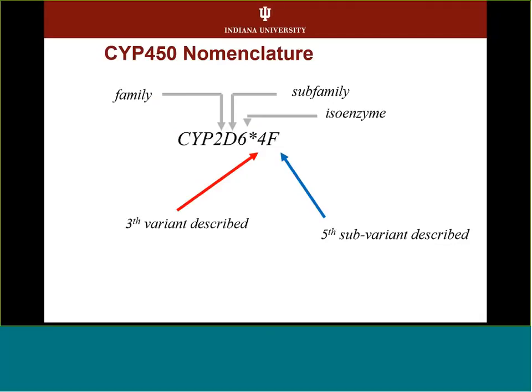As an example, looking at cytochrome CYP2D6: CYP stands for cytochrome, family 2, subfamily D, isoenzyme 6. After the star is the allele number — so star 4 is the third variant described, since star 1 is no variant detected. If there's an F after the number, it's the fifth subvariant described. To be a star 4, you have to have an 1846 G-to-A change as the defining variant, and you may also commonly see a 100 C-to-T and a 41 ADG-to-C variant on that same haplotype.